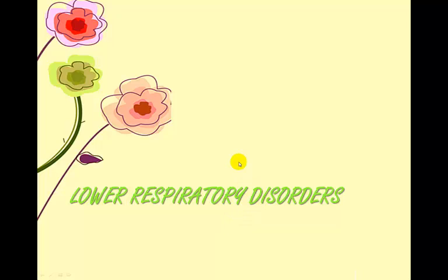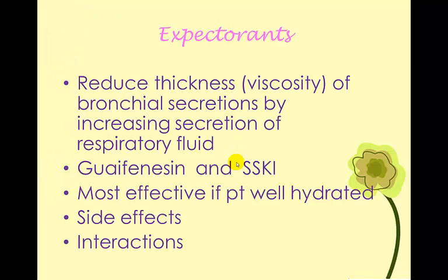Now we're going to talk about lower respiratory disorder medications. I'm not going to go through the disease processes — you know about COPD, asthma, and pneumonia. Most of these medications may not be used for pneumonia typically, but could be helpful. So if you need to review those disorders, please do so.